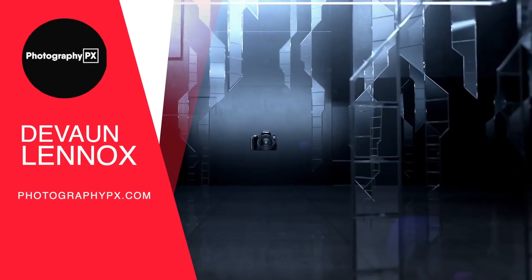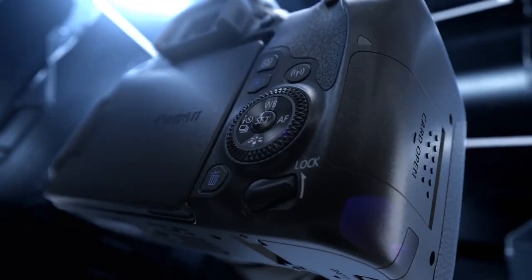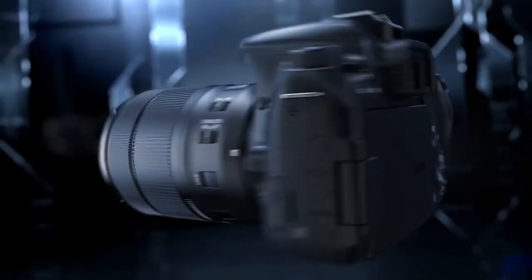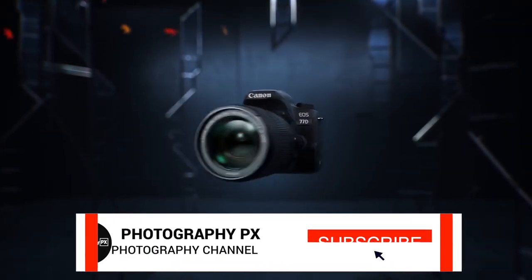Hello my friends, Devon Lennox here, Photography PX. In today's video we will cover the main highlight features and do an overview of Canon's EOS 77D. Initially released in the spring of 2017, the 77D sits roughly between Canon's 80D and T7 digital SLR cameras.